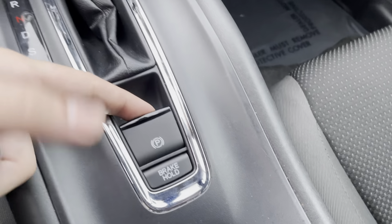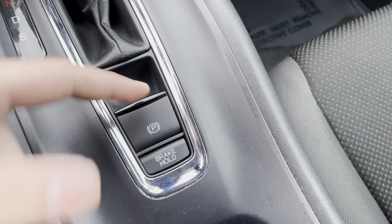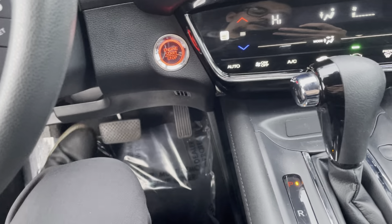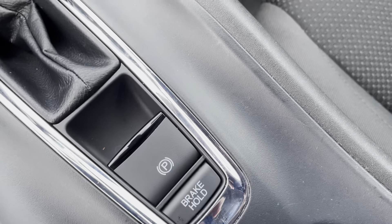This is going to be your shifter. You have your electronic parking brake, and you also have brake hold. So if you're in stop-and-go traffic, you can put your foot on the brake, let go, and it holds the brake for you until you accelerate again.